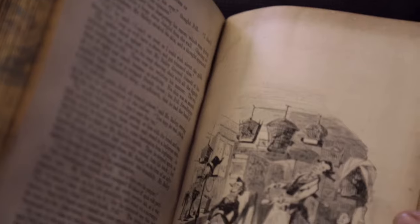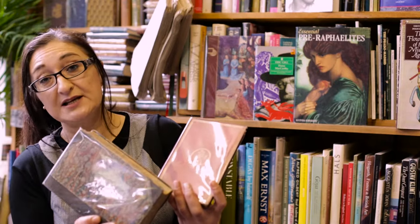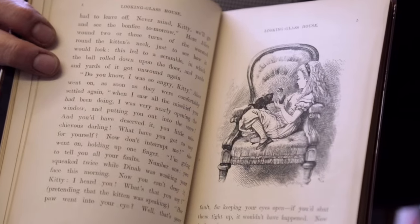Here's a lovely first edition of Charles Dickens' Martin Chuzzlewit from 1844. And here is a beautiful first edition of Alice in Wonderland from 1865, published by Macmillan and with the original engravings by John Tenniel.